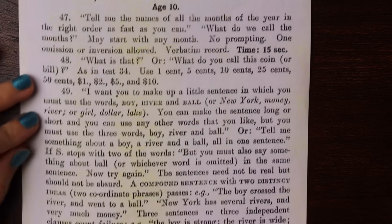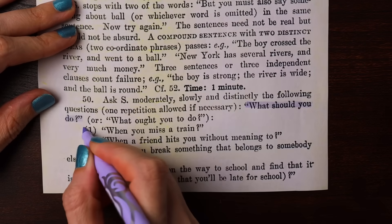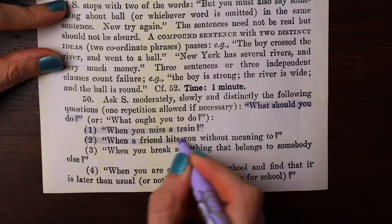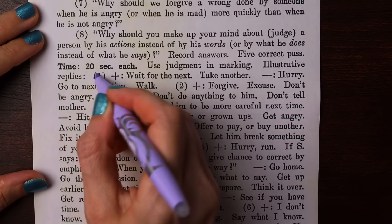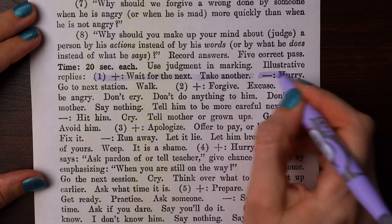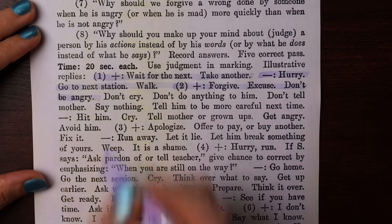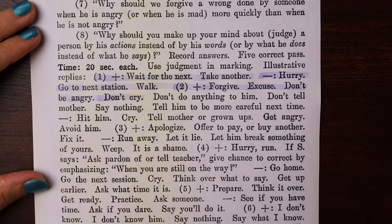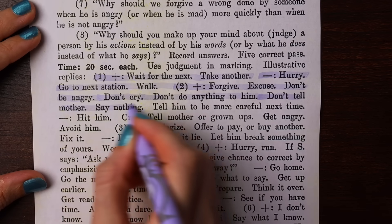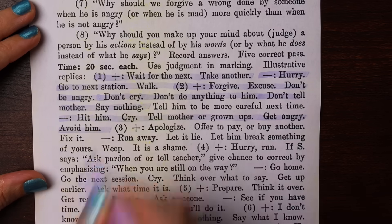These are really interesting for mental age 10: 'What should you do when you miss a train?' and 'What ought you to do when a friend hits you without meaning to?' For the train, you pass if you say 'wait for the next' or 'take another,' and fail if you say 'hurry,' 'go to the next station,' or 'walk.' For the friend hitting you, you pass if you forgive, excuse, don't be angry, or don't cry. Not telling his mother and saying nothing also passes.